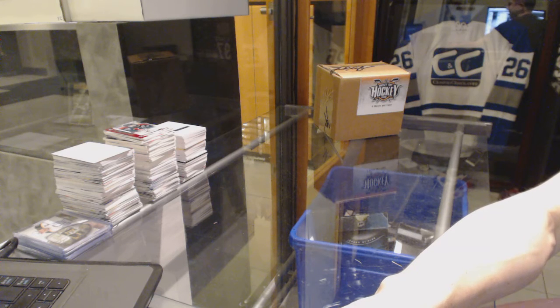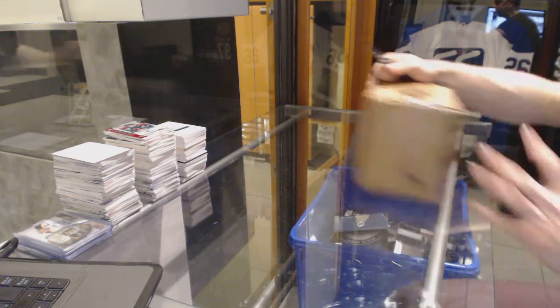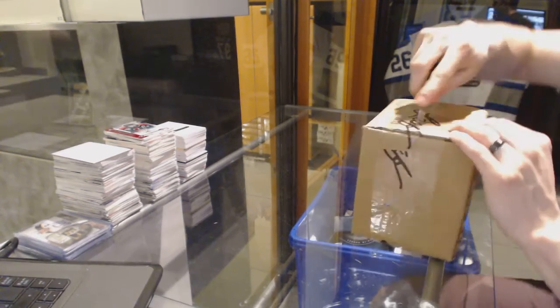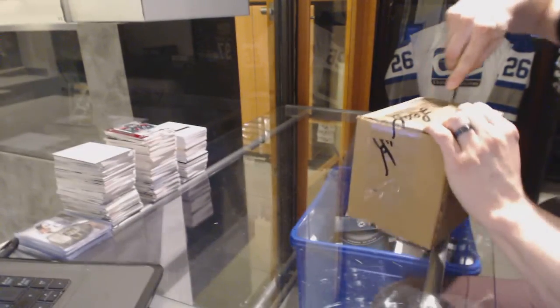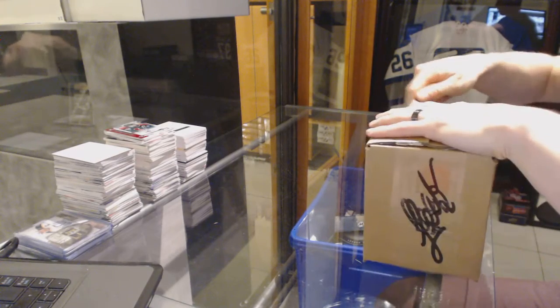Here you go, CNC group break number 60, 71, 15, 16. LEAF best of four box case break. Good luck everybody.